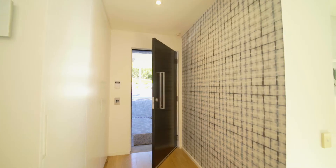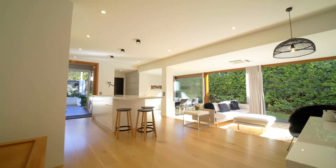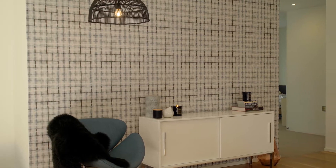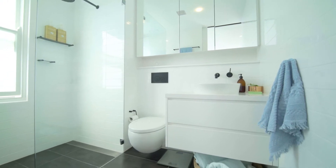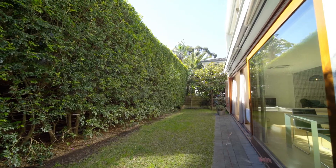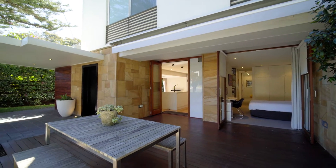Designed for seamless indoor-outdoor entertaining, this beautifully appointed single-story residence showcases chic contemporary styling and meticulous attention to detail. Framed by beautifully landscaped low-maintenance gardens and terraces, it offers convenient level access and immense privacy and security.